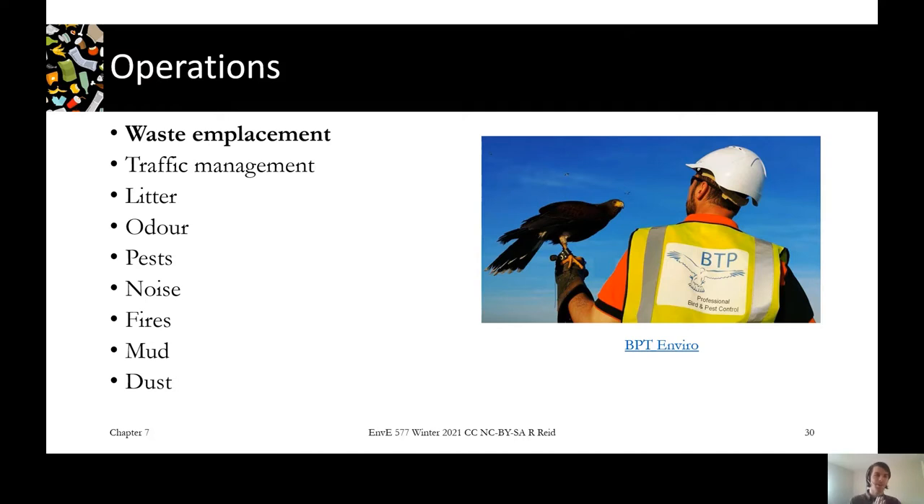Similar to construction, for operations there's traffic, litter, odour, pest, noise, fires, mud, and dust — all these things need to be managed and they're all regulated. Waste and placement is the core operation I'm going to focus on in this lecture, but just know there are so many other things going on.